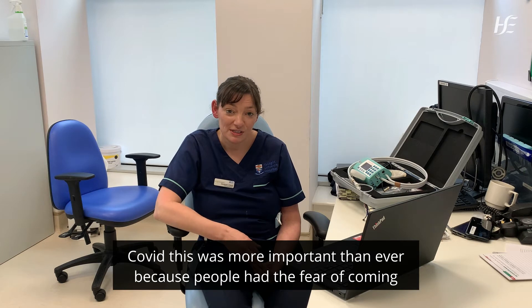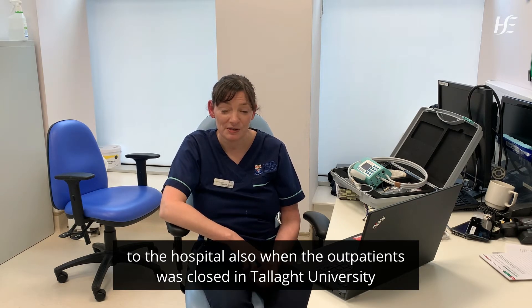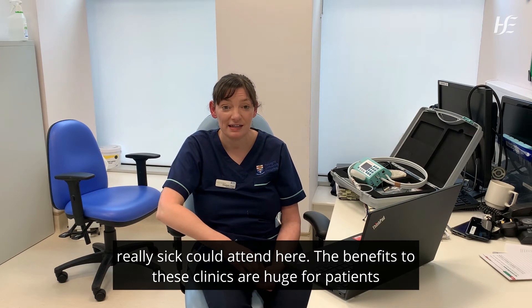During Covid this was more important than ever because people had the fear of coming to the hospital. Also, when the outpatients was closed in Talley University Hospital, this service was crucial as it meant anyone that was really sick could attend here.